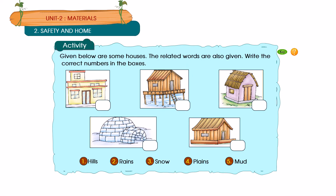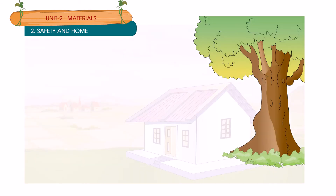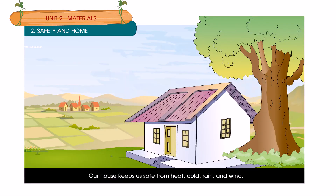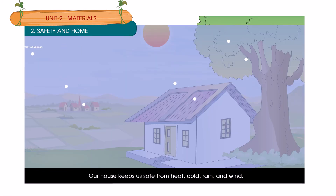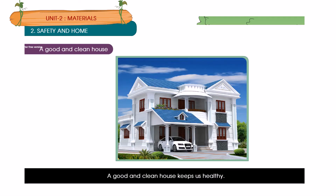Activity: Given below are some houses — the related words are also given. Write the correct numbers in the boxes. Our house keeps us safe from heat, cold, rain and wind. A good and clean house keeps us healthy.